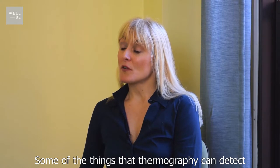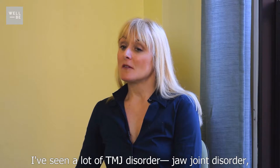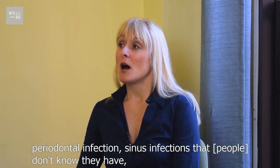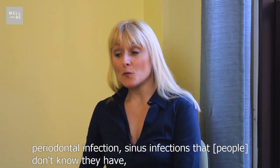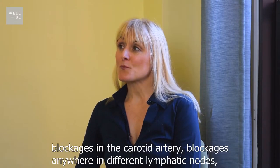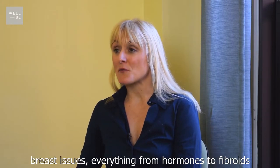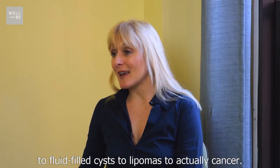Some of the things that thermography can detect, and that I've personally seen in thermal imaging: I've seen a lot of TMJ disorder, jaw joint disorder, periodontal infection, sinus infections that they don't know they have, thyroid issues — hyperthyroid, nodules on the thyroid — blockages in the carotid artery, blockages in different lymphatic nodes, and breast issues — everything from hormones to fibroids to fluid-filled cysts to lipomas to actually cancer.